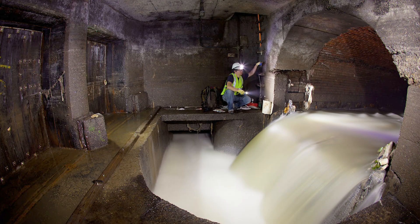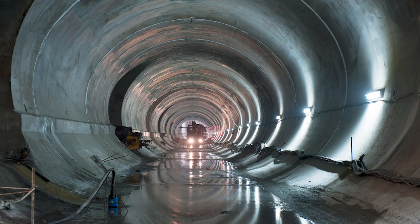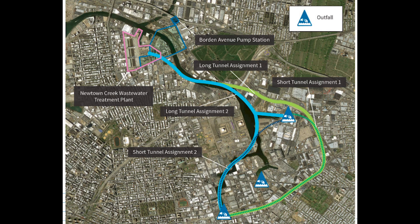CSO can be reduced through three main strategies. First is gray infrastructure, which includes expansion and improvements to the sewer system to hold and treat greater volumes of combined sewage. Currently, the city is working on a $1 billion upgrade to install a massive storage tunnel that will reduce CSO by about 60% once complete.